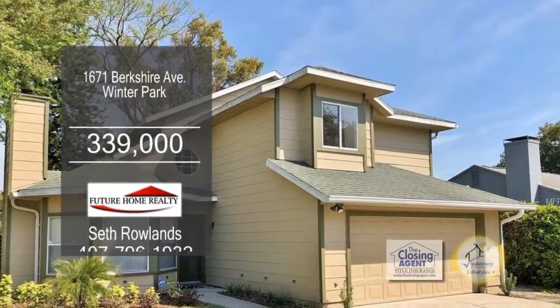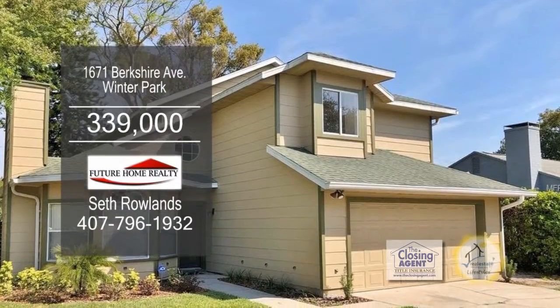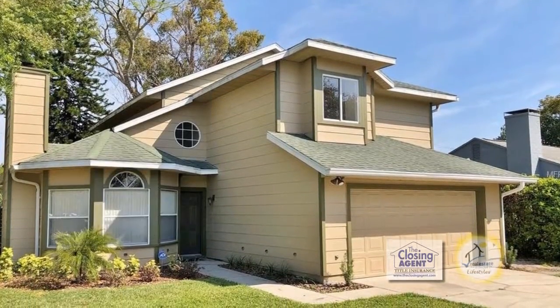This home is located close to Winter Park Village, Park Avenue, Downtown Orlando, Amway Center and more.